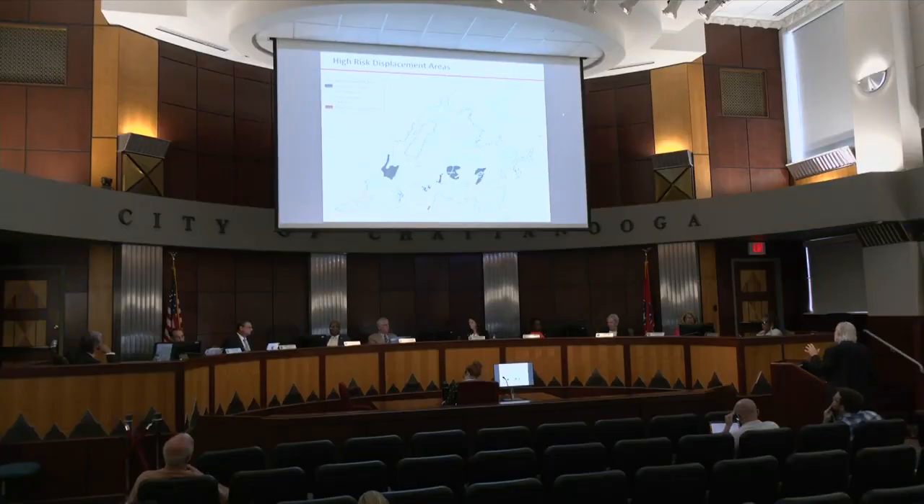Heyman says they now know what areas need more support. In those areas that need investment, we're making those investments and bringing those neighborhoods up to quality, amenity-rich, livable neighborhoods for all Chattanoogans.